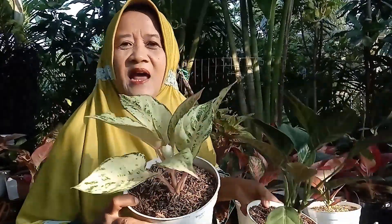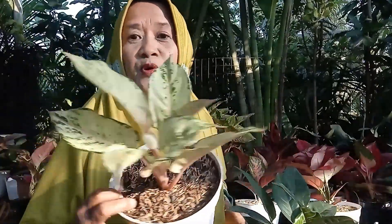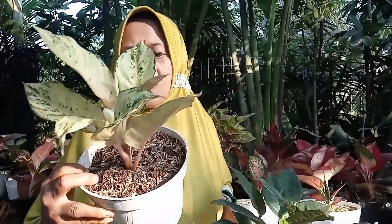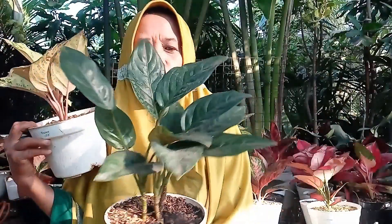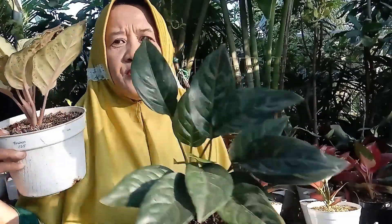Nah, ini ada prosen mutasi, prosen kuning, golden mutasi, warnanya kuning, menor sekali, cakep sekali, hanya dengan harga Rp125.000 rupiah. Kemudian ada Rutundum, rumpunan, ini adalah induknya aglaonema, hanya dengan harga Rp60.000 rupiah.